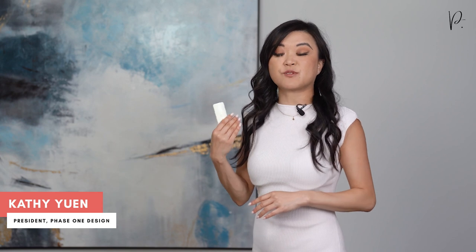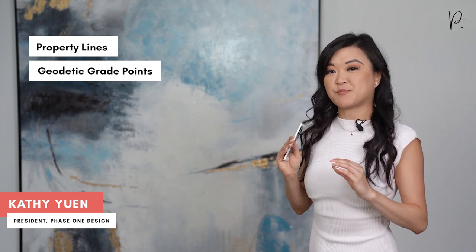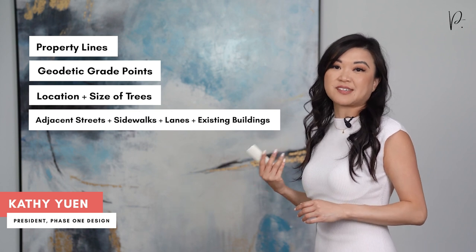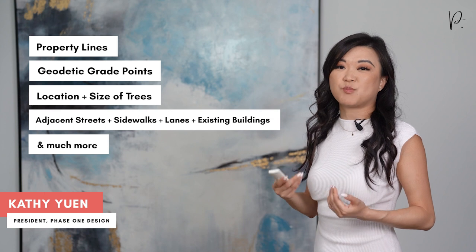In the context of designing and building a new custom home, a survey is a technical document which shows a variety of legal property information. This includes property lines, geodetic grade points which indicate the topography of your property — so essentially how flat or how sloped your lot is — the location and size of trees, adjacent streets, sidewalks, lanes, existing buildings, and much more information.